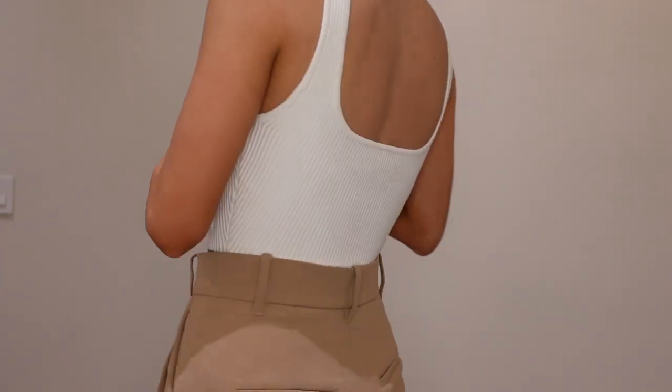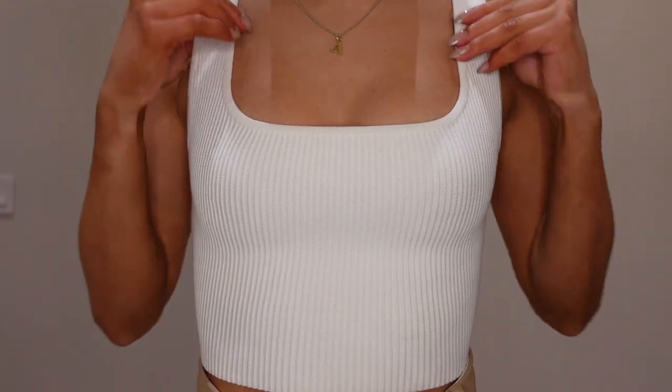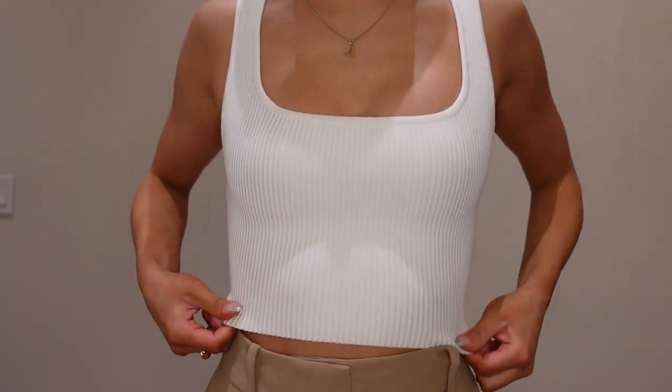Moving on to Babaton — anything to do with looking professional, sharp, and clean, Babaton is the way to go. I don't have that many items to show from Babaton, but it's because I only buy a few and wear them way too much. The first go-to item I want to talk about is the Aritzia Sculpts Knit Tank Top. It's a little on the crop side, but with a really high-waisted pant it's perfect for a professional setting. You can wear it without a bra because it's so thick — no issues there — and I definitely love this tank top.